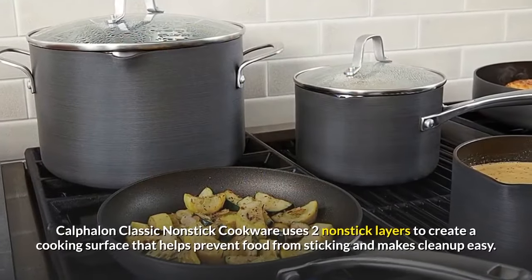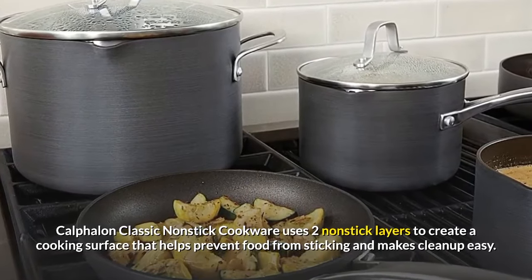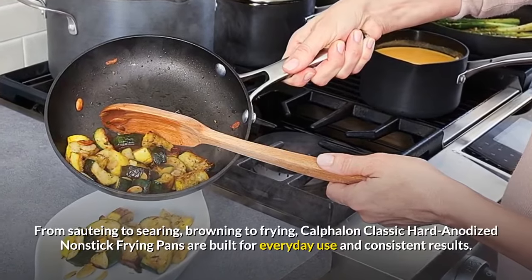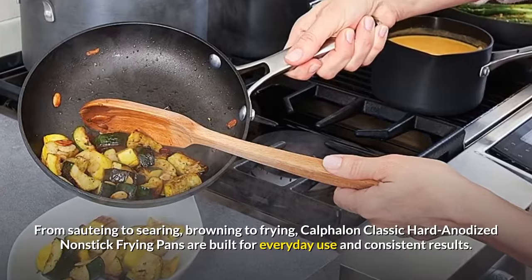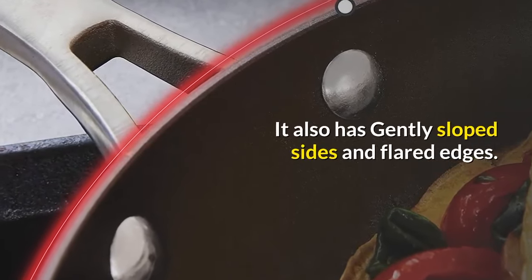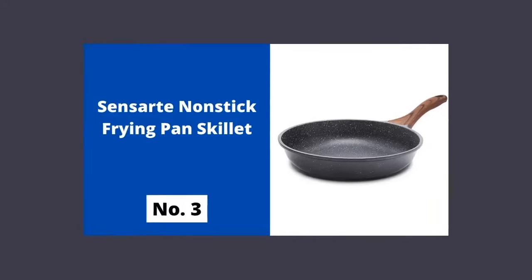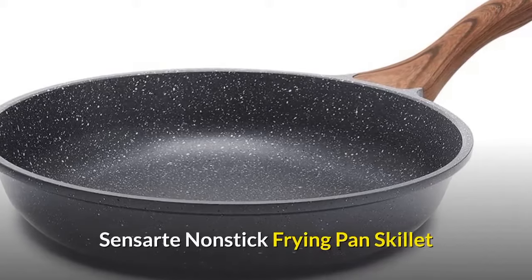Number two: Calphalon two-piece classic nonstick frying pan. Calphalon classic nonstick cookware uses two nonstick layers to create a cooking surface that helps prevent food from sticking and makes cleanup easy. From sautéing to searing, browning to frying, Calphalon classic hard-anodized nonstick frying pans are built for everyday use and consistent results. It also has gently sloped sides, flared edges, and long handles that stay cool on the stovetop.